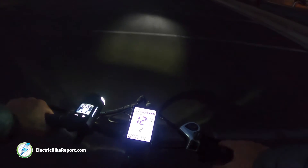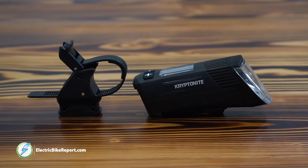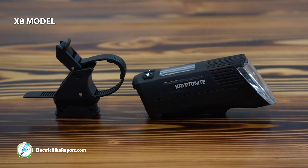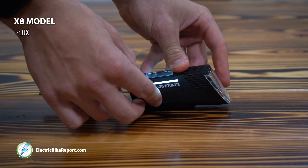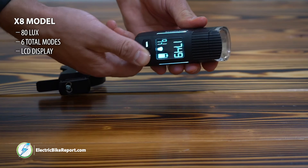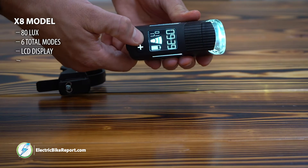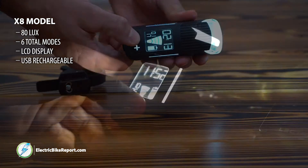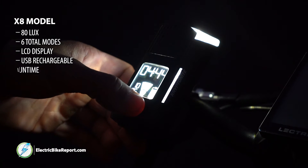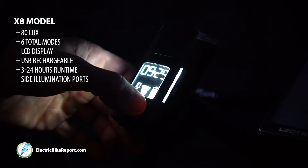The brightest light from Kryptonite is the Insight X8. The X8 comes with 80 lux, six total modes of use, and an LCD display that shows battery runtime and battery capacity, and is USB rechargeable. The Insight X8 comes with 3 to 24 hours of runtime and has side illumination ports for visibility to peripheral traffic.